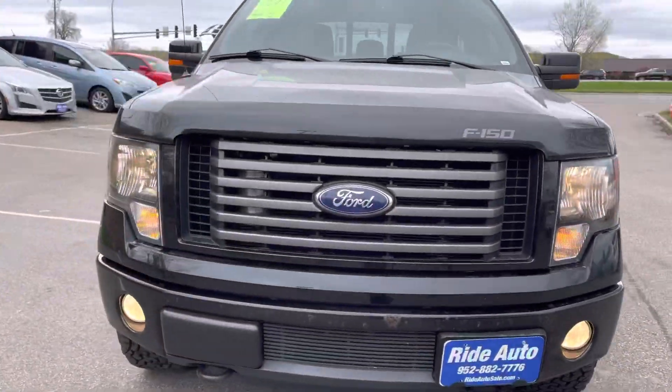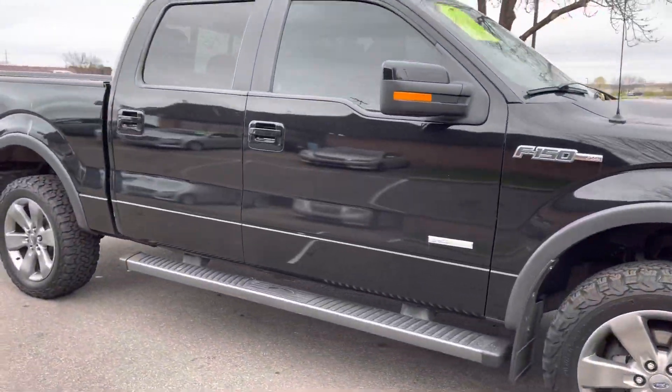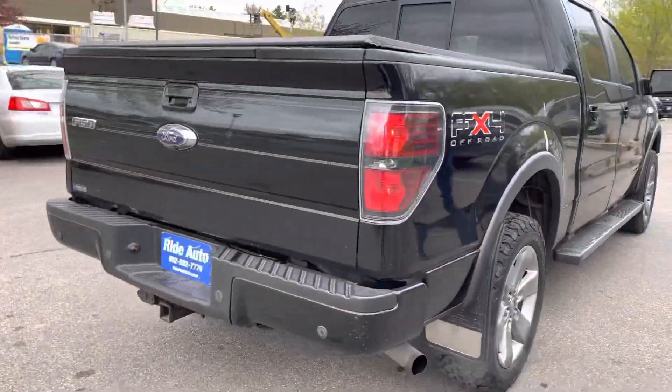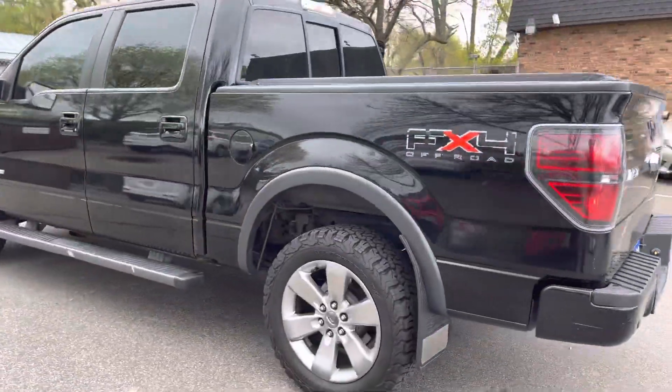Take a look at this beautiful 2011 Ford F-150. This is an FX4 model. It's a full SuperCrew 4-door, short-bed 4-wheel drive with the FX4 off-road package, 4-wheel drive with a 3.5-liter, 365-horsepower EcoBoost V6 engine.